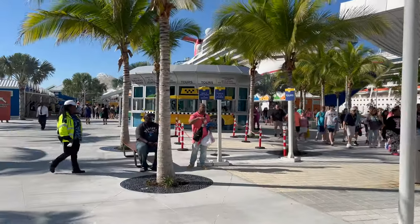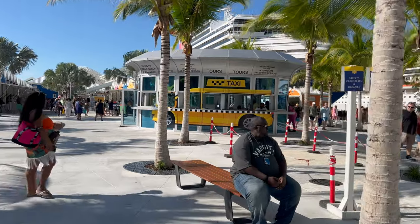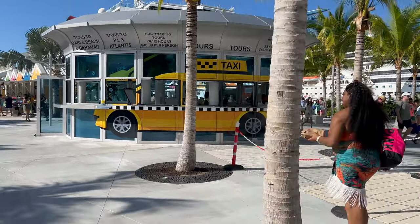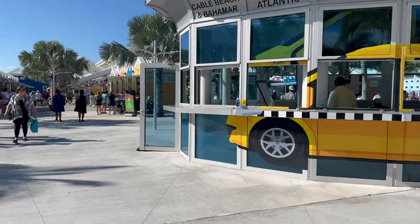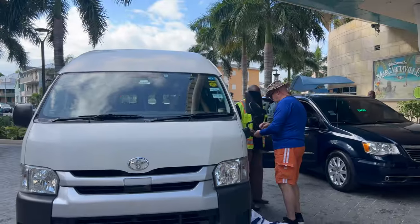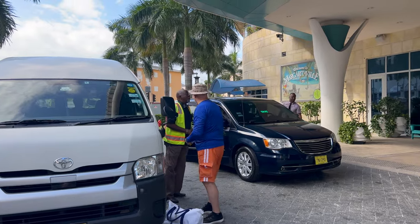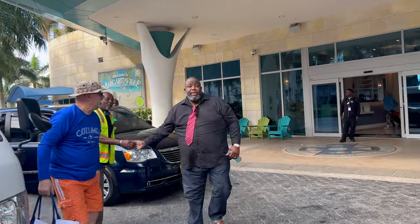The cruise port is very easy to navigate and even though we did not have transportation to Margaritaville pre-booked, it was very simple to find a group van to drop us off. There is an actual taxi stand and port employees walking around are very helpful. Taxi transportation to and from Margaritaville was $10 per person, and of course we tipped our hard-working driver. It was about a seven-minute drive from the port to Margaritaville.